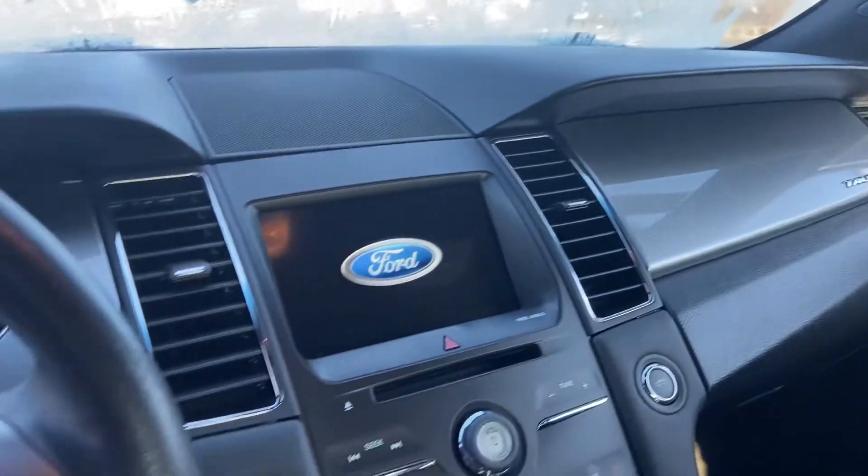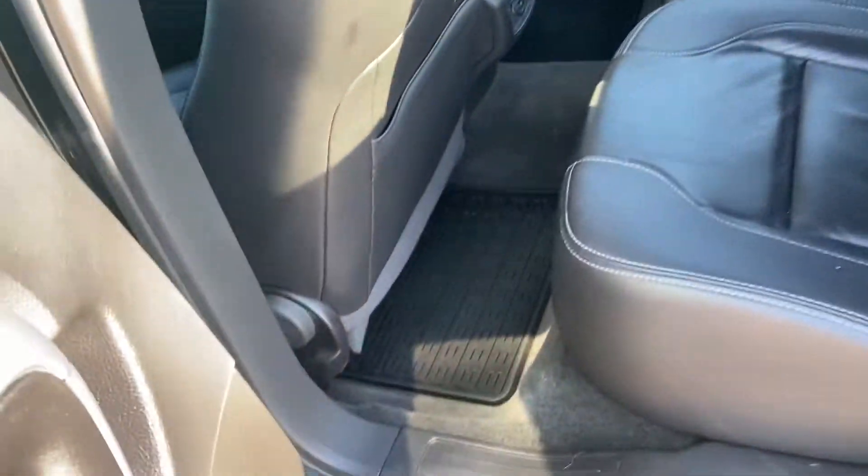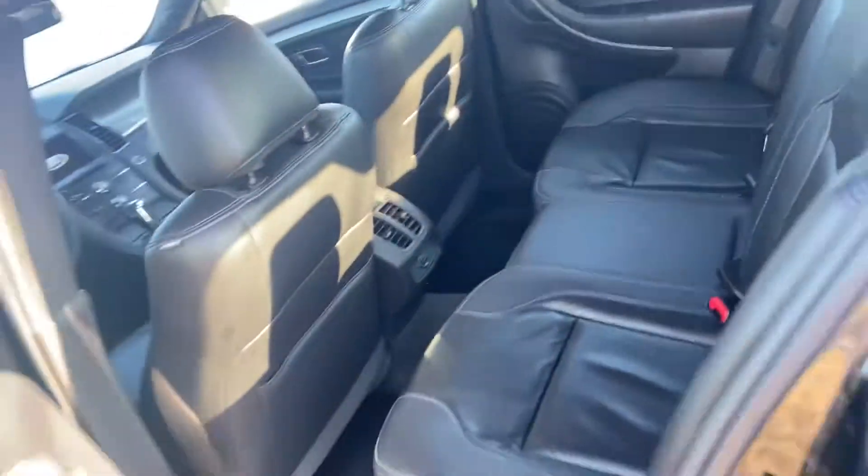It does have heated seats, a nice big 8-inch touchscreen, CD player. Nice spacious second row. Looks like somebody did put in all-weather mats.